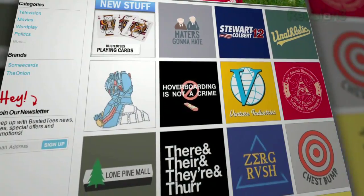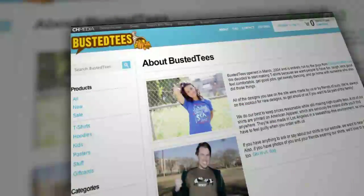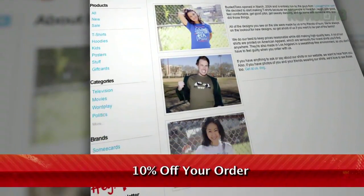Then head over to Busted Tees, start scrolling, and get ready to find the shirt of your dreams — your bizarre, hilarious dreams. Enter promo code TECHZILLA and receive 10% off your order.